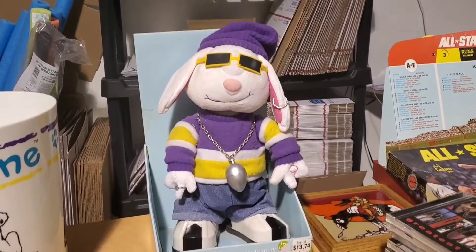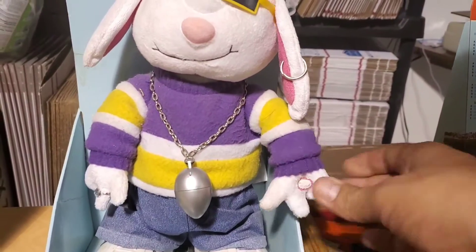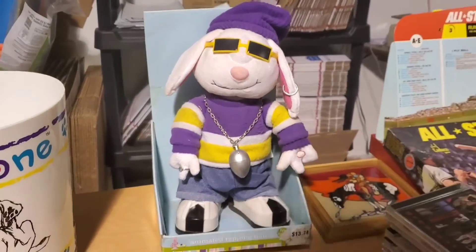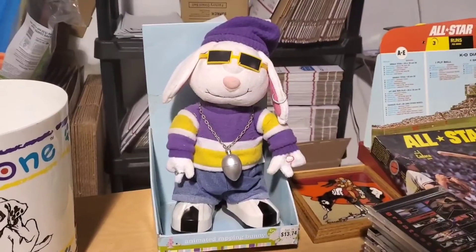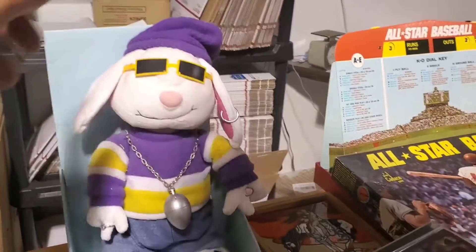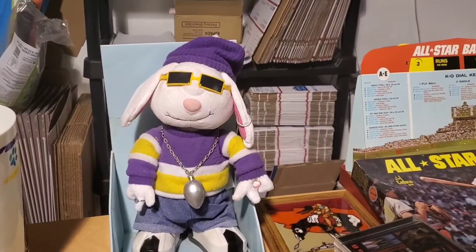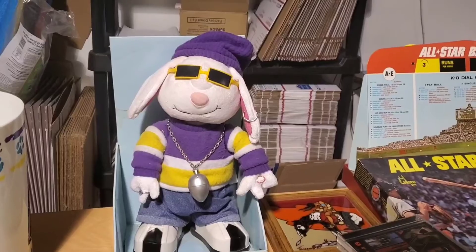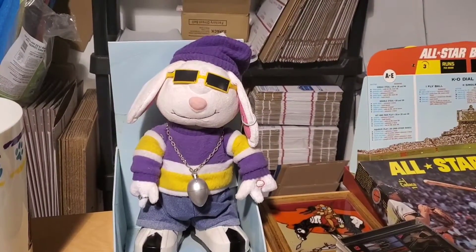I got this animated wrapping rabbit. Unfortunately, he's no longer working — he takes batteries. So the deal is I could take him off the packaging and put batteries in him and see if he works, or I could sell it as is. Still got to make that decision. These animated plush toys can do pretty well — that's like a $30 thing.